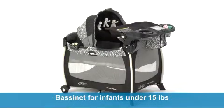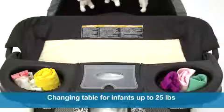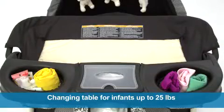It's an ideal first care station for baby, with a bassinet for infants under 15 pounds who are unable to push up on their hands and knees, and a changing table for little ones up to 25 pounds.